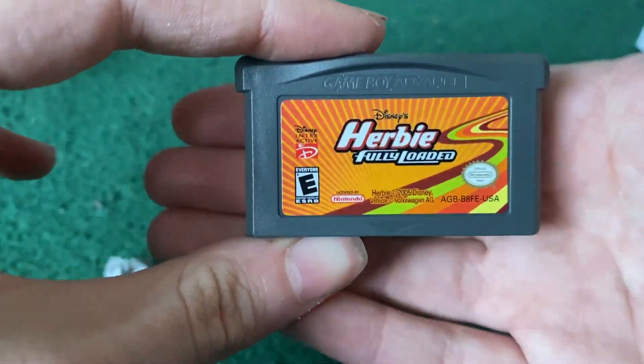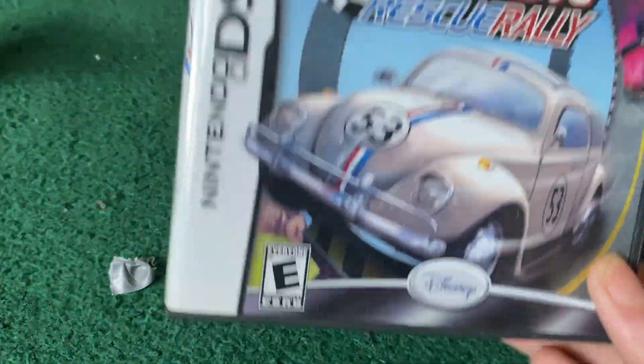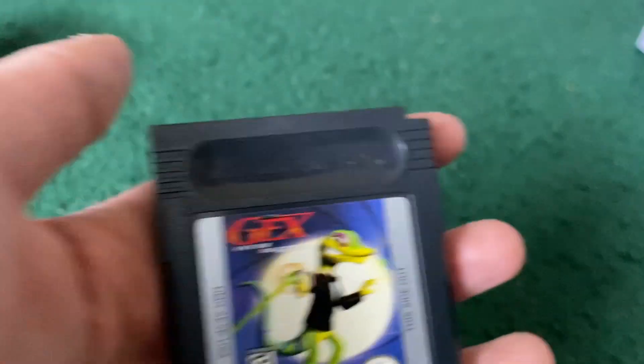This is a Game Boy Advance game — Herbie: Fully Loaded. It makes sense that I have this because I already have the other game they made, Herbie: Rescue Rally, so it just makes sense.